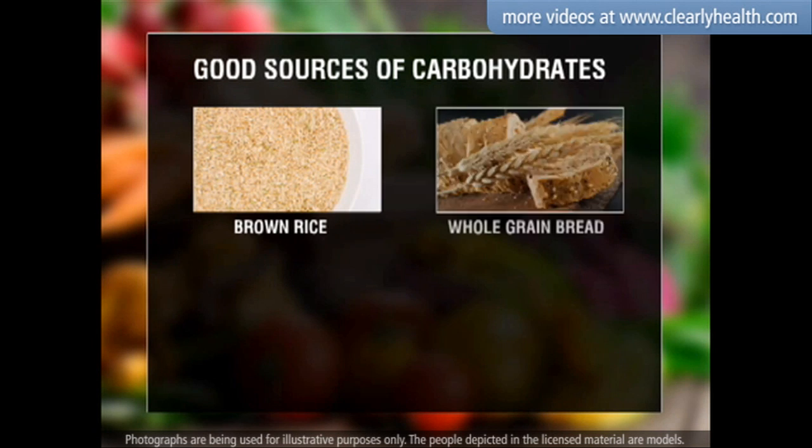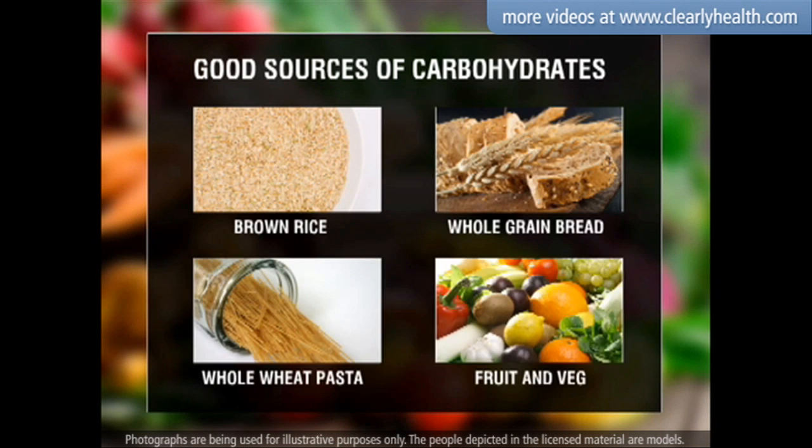Brown rice, whole grain bread, whole wheat pasta, and fruits and vegetables are all good sources of carbohydrates.